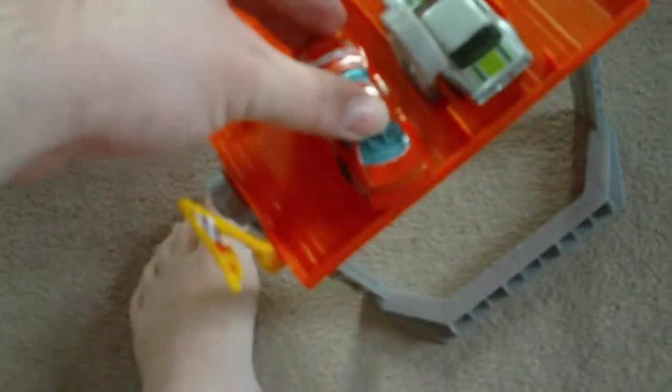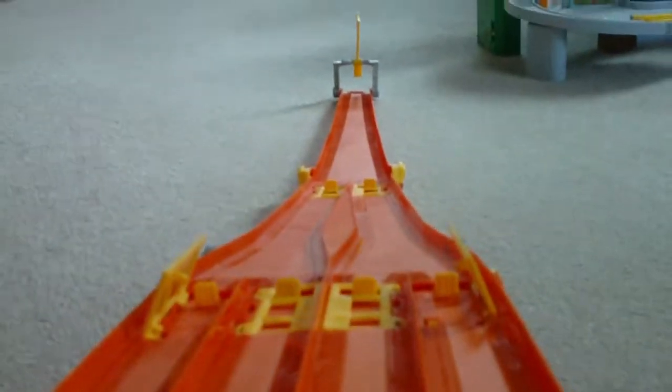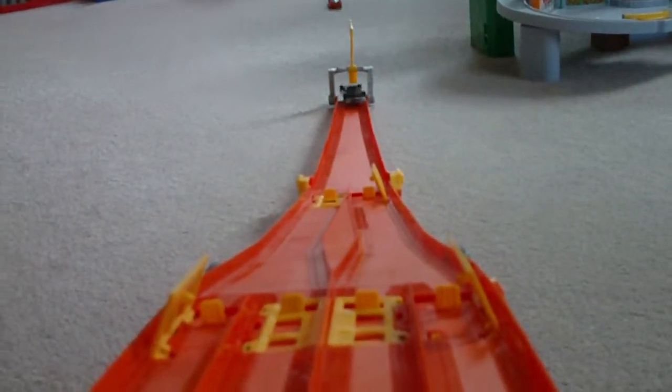Now for the 70 Camaro versus Dodge Charger. The Dodge Charger is the winner. Let's get the Camaro out.